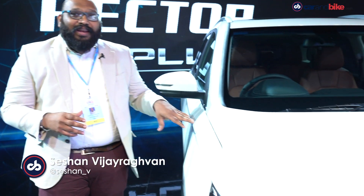Hello and welcome to CaringBike.com. This is the second day of the Auto Expo 2020 and we are here again at the MG Motor India stand.